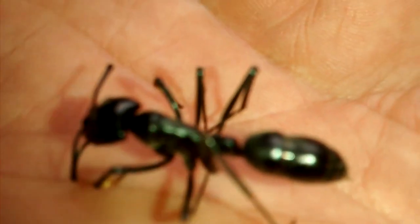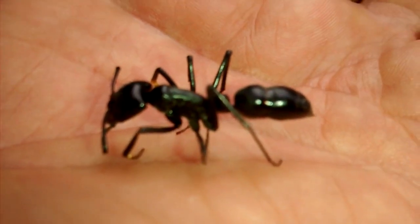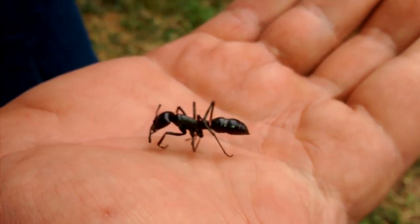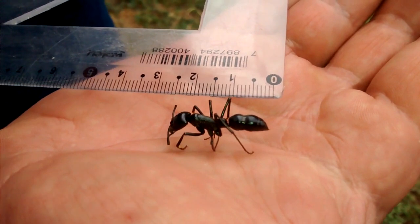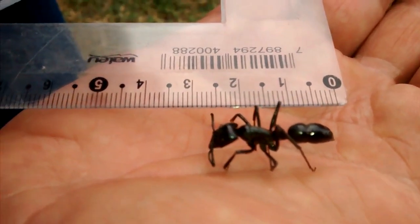The only time I've ever seen more than one of these guys together is when one was carrying a dead one, which I've seen several times now. I'm not sure what they're doing with the dead ones.